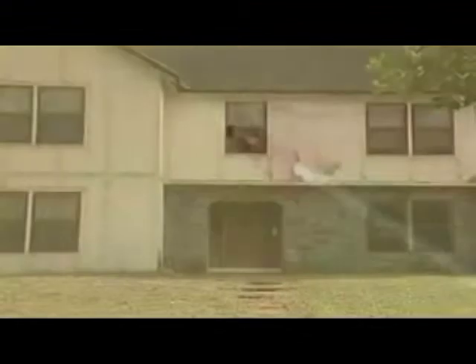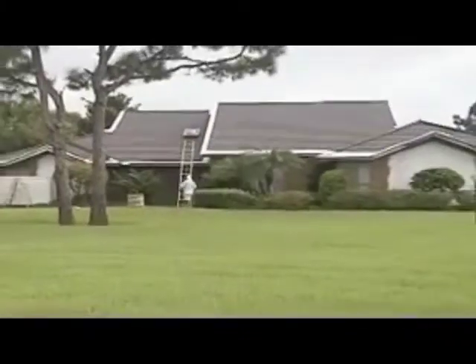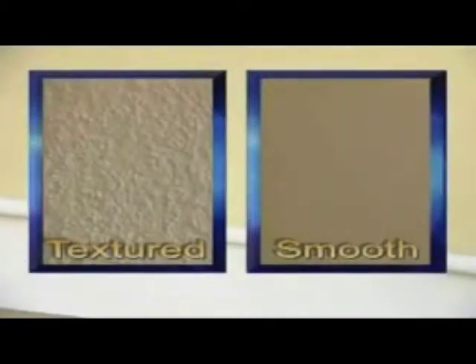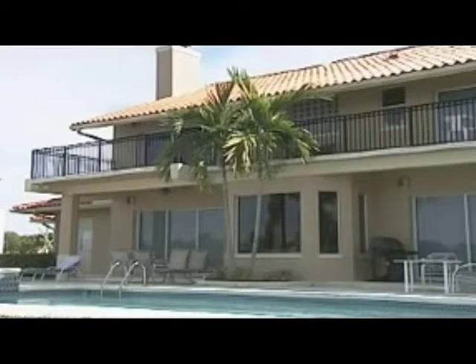What can Tex Coat do for your home? Just look at these astonishing before and after pictures. From stucco to wood to masonry homes, Tex Coat Super Coat can be applied to a variety of surfaces and in a variety of textures. Whatever your home's exterior surface, our professional applicators will carefully and thoroughly apply Tex Coat using our exclusive 10-step process.